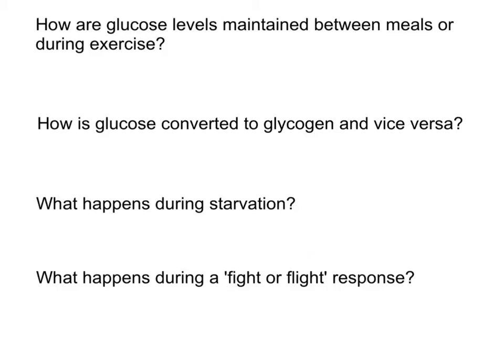Now the quiz questions for this part of glucose homeostasis. You can pause the video, write down your answers, and then we will run through the answers together. First: how are glucose levels maintained between meals or during exercise? Second: how is glucose converted to glycogen, and how is glycogen converted back to glucose in the liver? Third: what happens to blood glucose levels during starvation and how do we maintain that glucose? And lastly: what happens during a fight or flight response?